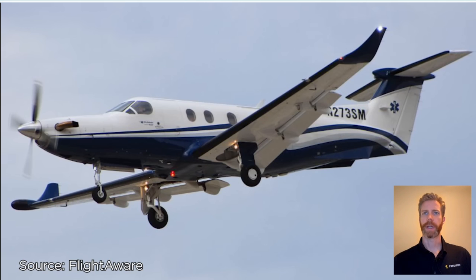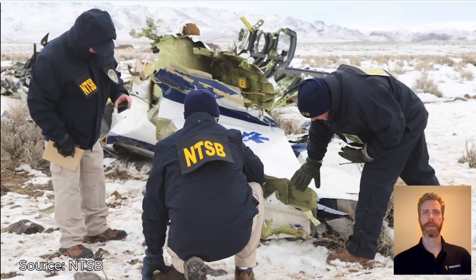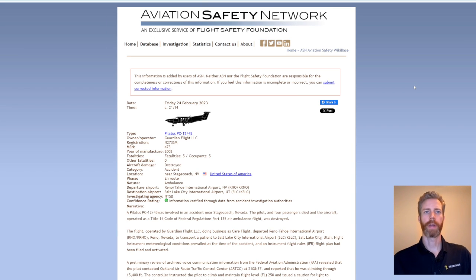This was a Guardian air ambulance flight that crashed just outside of Stagecoach, Nevada back in February of 2023. This is the accident aircraft — a 2002 PC-12/45 Legacy. You can see the NTSB looking over the wreckage there in a field just outside of Stagecoach. Unfortunately, all five occupants perished in the crash: a pilot, a med crew of two, and two passengers — a patient and a family member. The aircraft was destroyed.